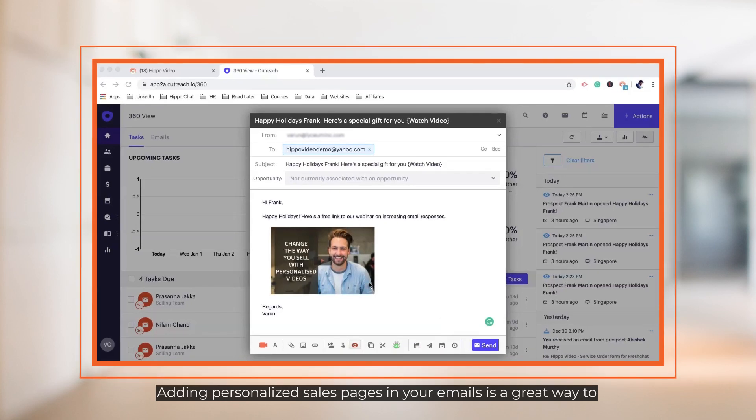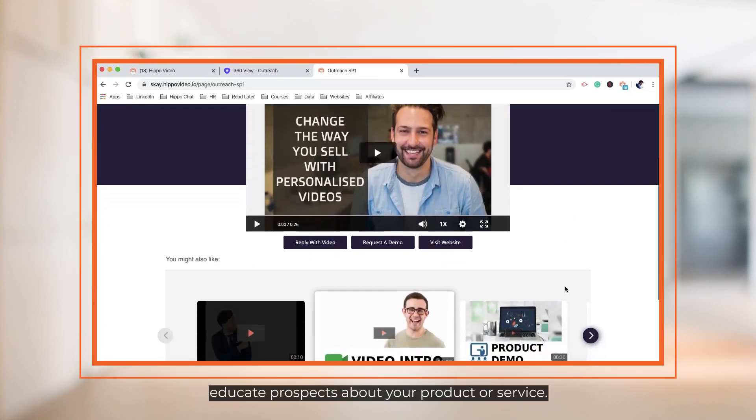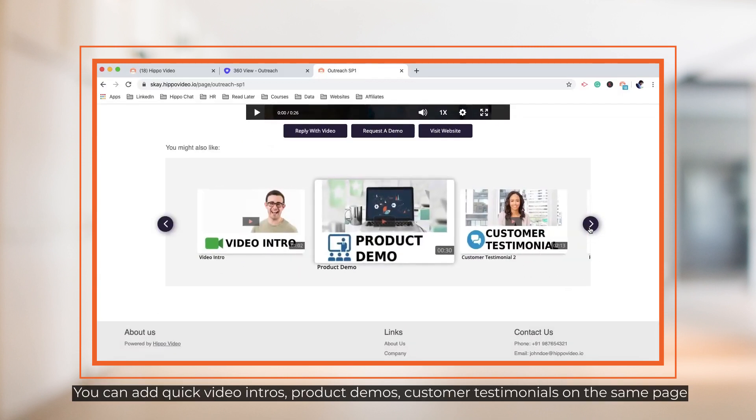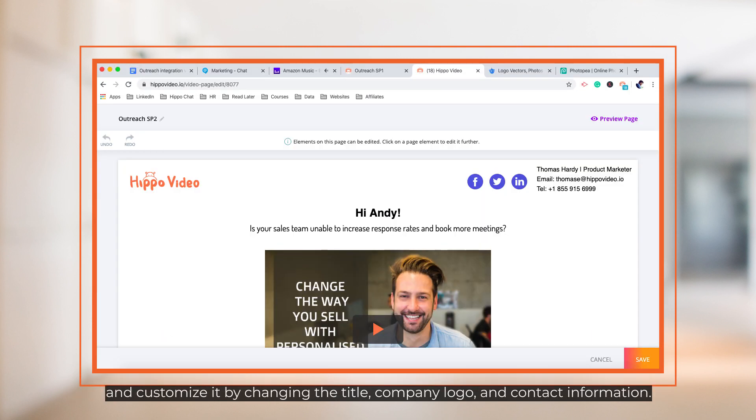Adding personalized sales pages in your emails is a great way to educate prospects about your product or service. You can add quick video intros, product demos, customer testimonials on the same page, and customize it by changing the title, company logo, and contact information.